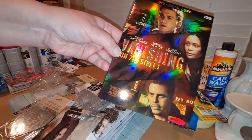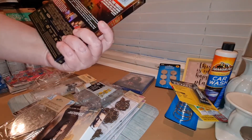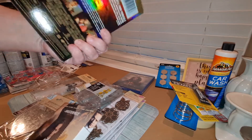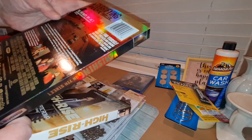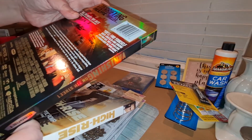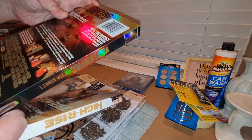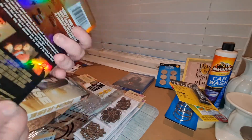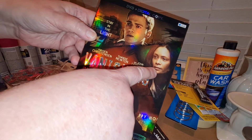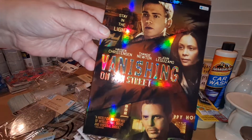This one is Vanishing on 7th Street, and it has quite a few famous actors — Hayden Christensen, Thandie Newton, and comedian John Leguizamo. I thought that one might be interesting. Then this one also has a lot of famous names: Tom Hiddleston, Jeremy Irons, Sienna Miller, and Luke Evans. It's called High Rise. Can't beat a buck to try a new movie since I don't have cable.